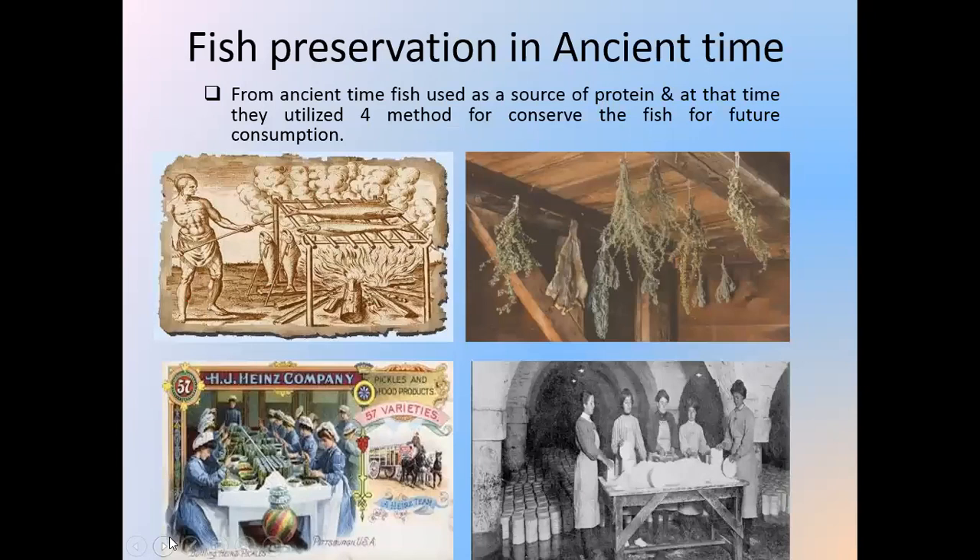Fish preservation in ancient times. From the ancient period, our ancestors used different types of fish preservation methods. Looking at this picture, you can identify smoking of the fish, drying of the fish with different types of equipment, pickling of the fish, and salting of the fish.